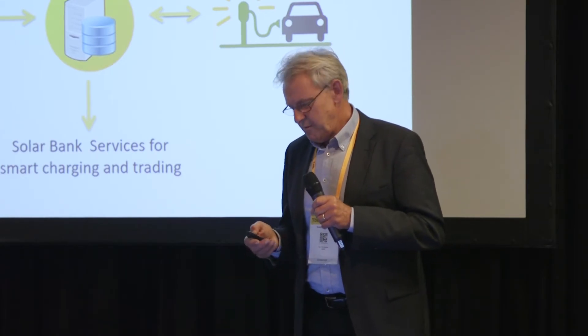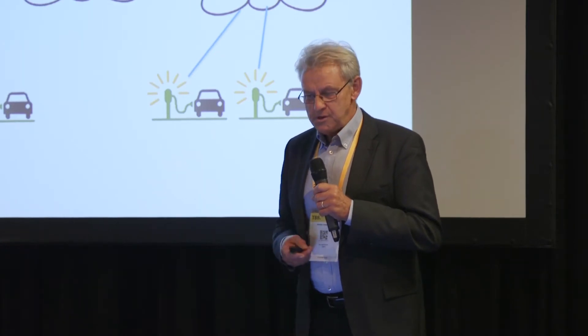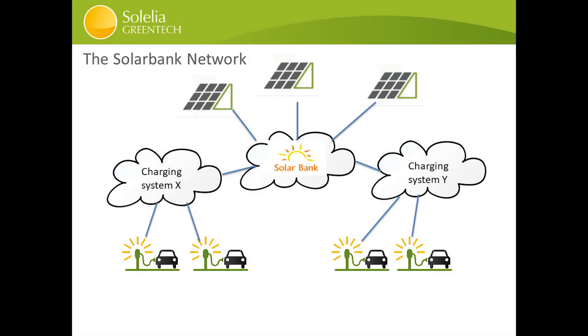And if we connect it in a network, talking and communicating with all charging operators using the standard protocols that we have today, we can have a really strong impact.